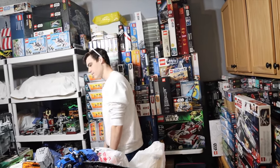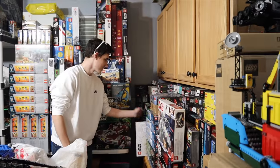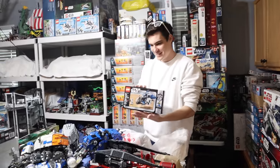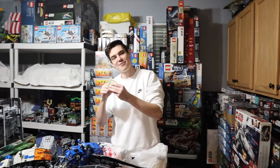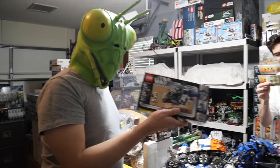Do you have that one battle pack of the 20th anniversary with the Shadow Trooper? How much — 20 bucks? Yeah, up to you. We're making sales! My first $20 selling Lego — finally.